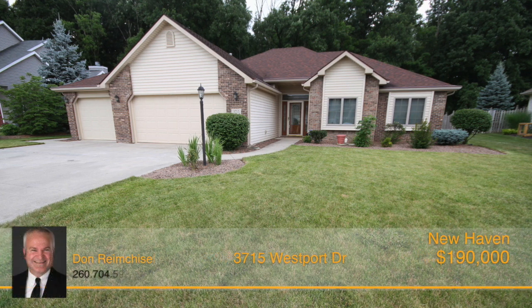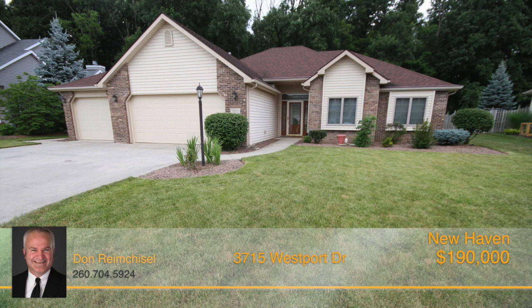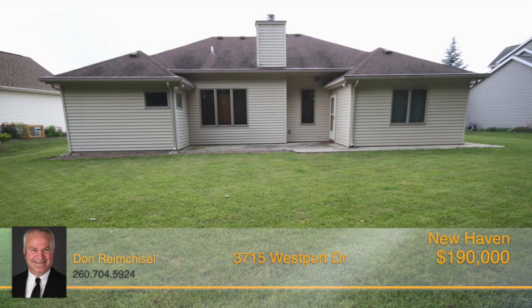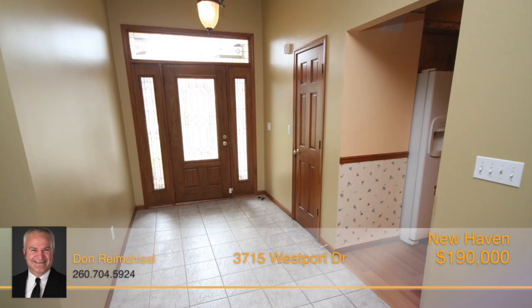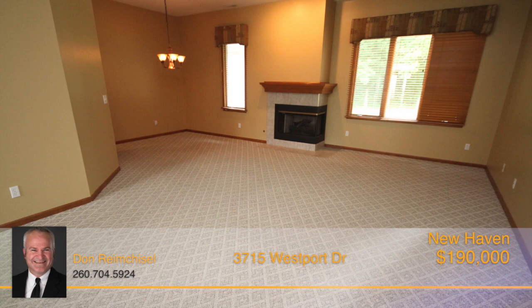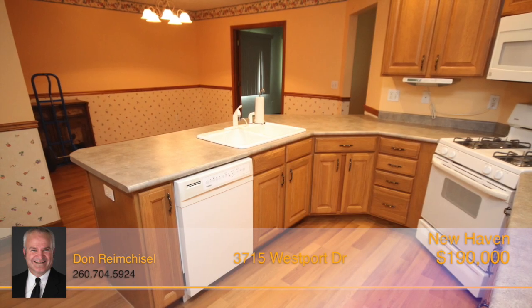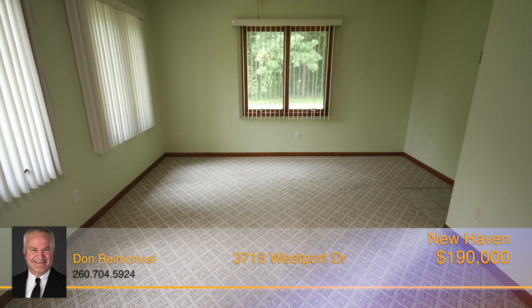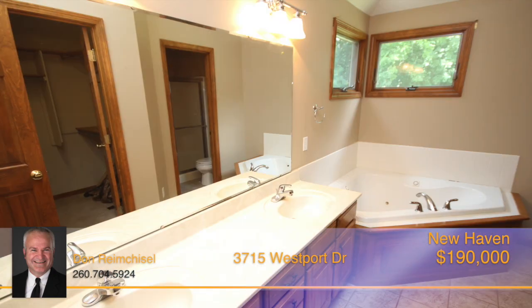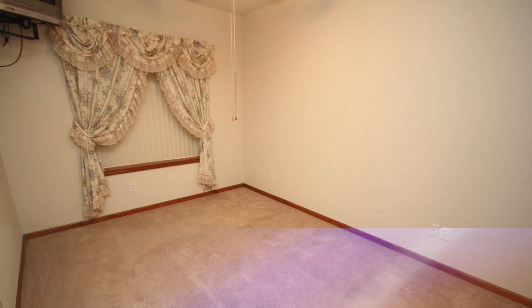This is a must-see. Come and look at this beautiful ranch home in the popular Ashford Lakes in New Haven. This three-bedroom, two-and-a-half bath home is nestled on a beautiful lot backing up to woods for additional privacy. The open foyer leads to the large great room with fireplace and is open to a dining area. The spacious eat-in kitchen boasts beautiful cabinets and a large breakfast nook. There's a large family room located off the nook area that leads way to the backyard, and the nicely landscaped yard is beautiful outside. Call Don Remchisel today.